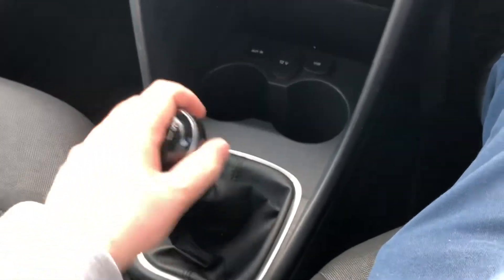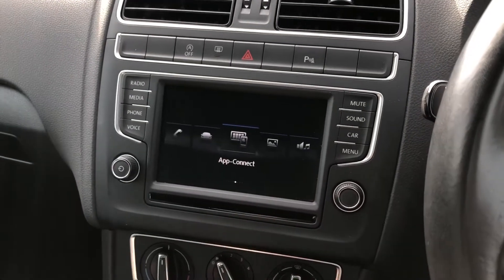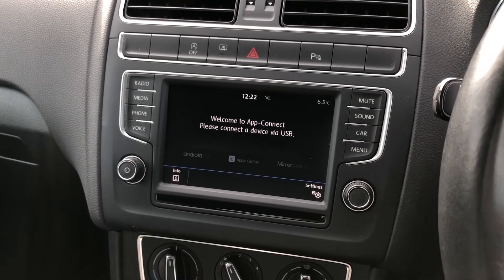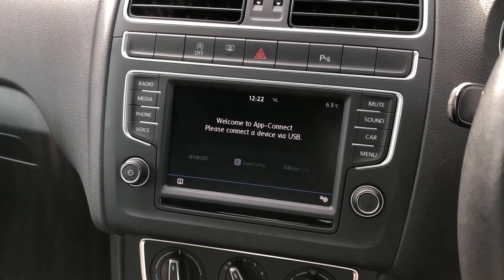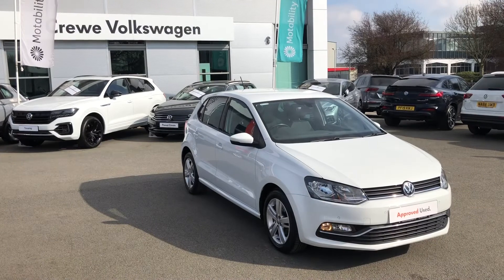If you're planning on using a smartphone, you'll be happy to know there's Volkswagen's App Connect, which gives you Apple CarPlay and Android Auto smartphone connectivity. You can utilise systems such as Google Maps, Apple Maps, Waze, or even WhatsApp on the move.